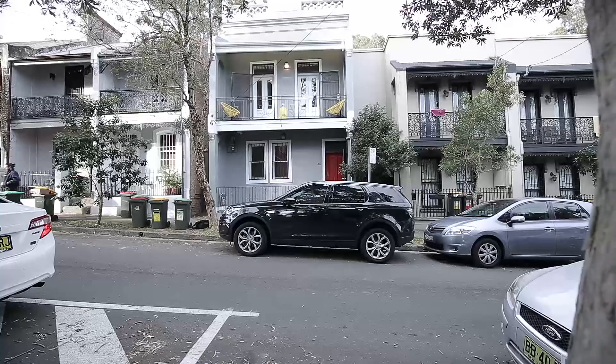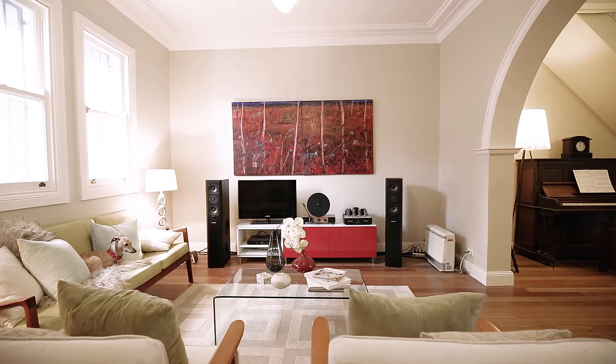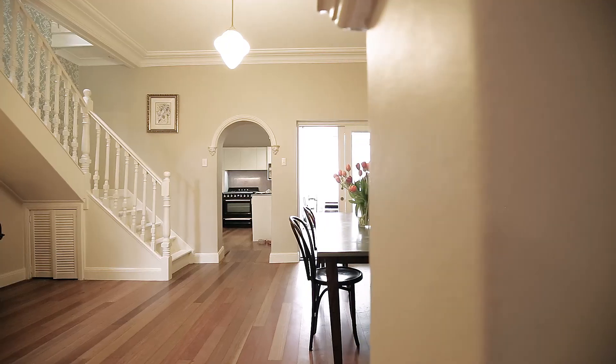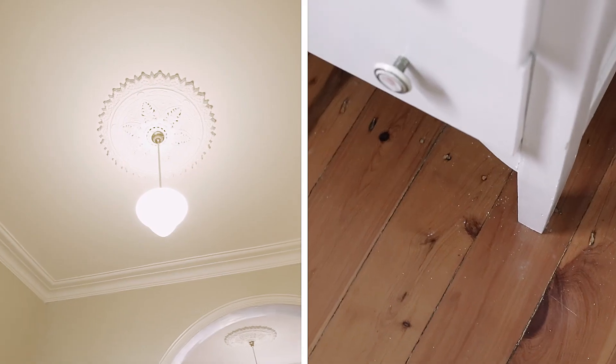When I first arrived at the home, the first thing I noticed was its commanding street frontage. When I stepped inside, I was greeted with this huge living area. It's in this living and dining area that you realise the width of the home, with high ornate ceilings, polished timber floors, and I love the use of the striking wallpaper, which leads the eye up into the upper level.